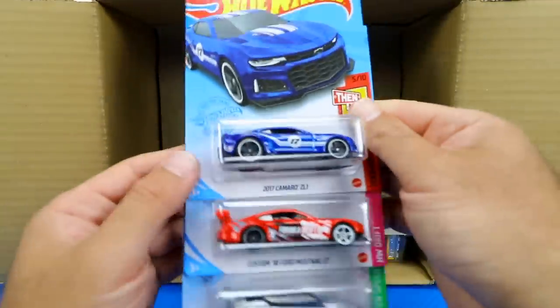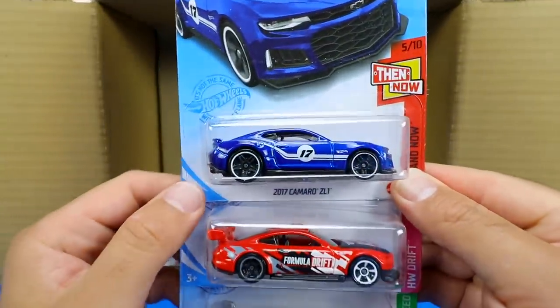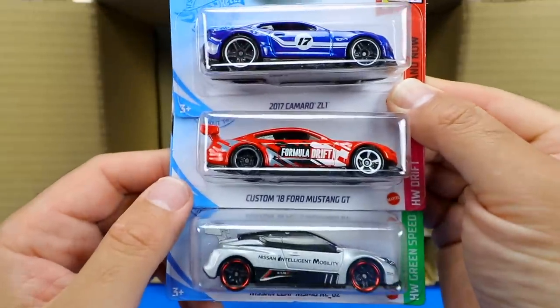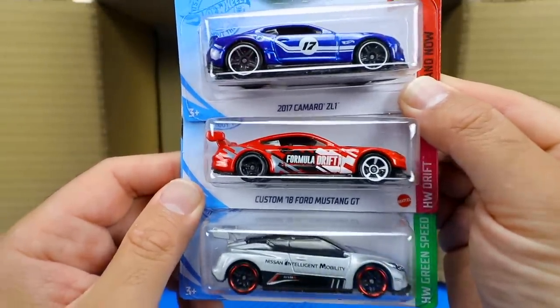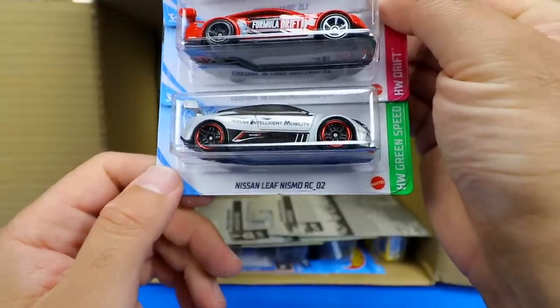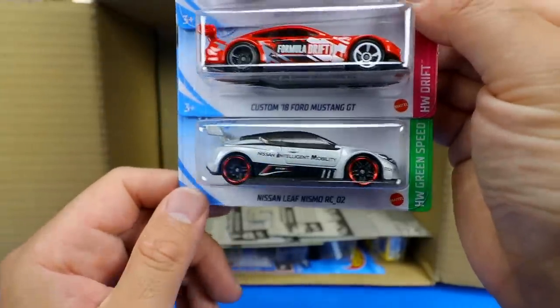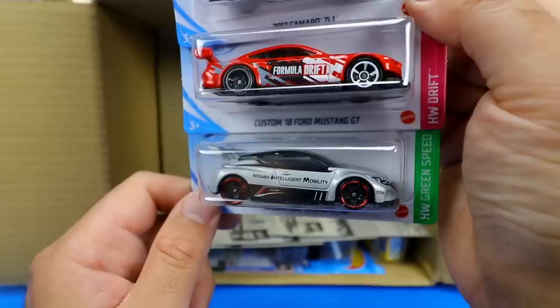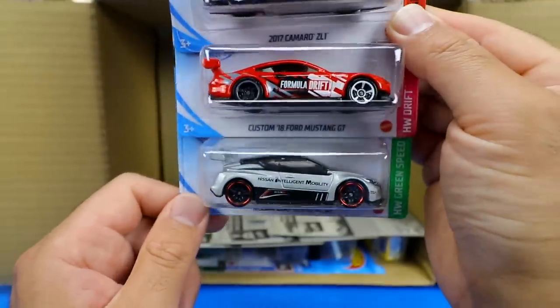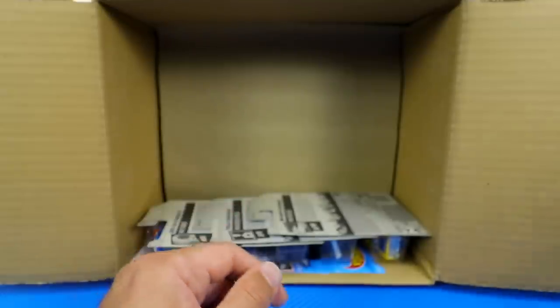We've got the 2017 Camaro ZL1, the Custom Ford Mustang GT, and the Nissan Leaf Nismo Edition — a little electric race car, pretty crazy looking. Can't wait to open that one up in our next video.